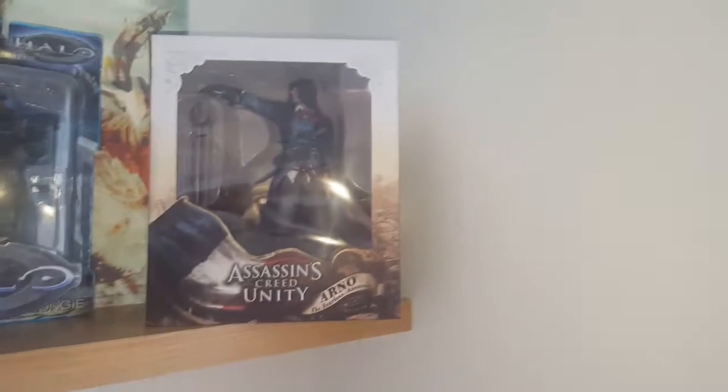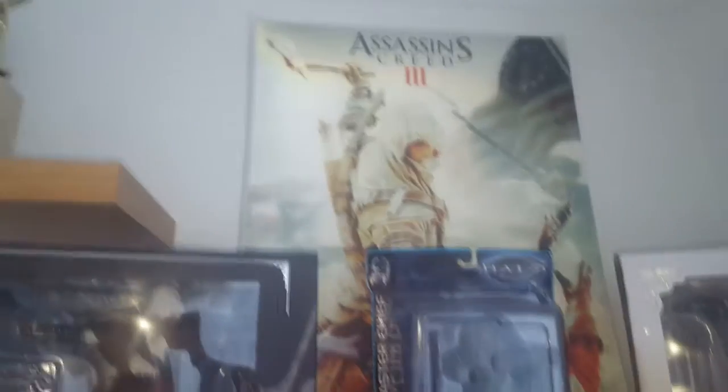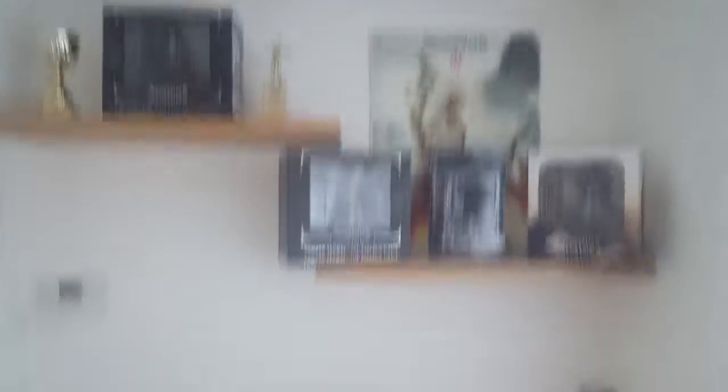Then we have the Assassin's Creed Unity collector's edition figure, which I think my mum got me. And then we've got the Assassin's Creed 3 big poster. Stepping back, that's what it looks like — just floating shelves. There's a boiler there but no one really cares about that.